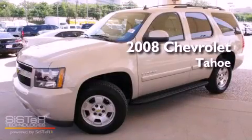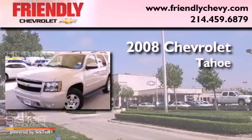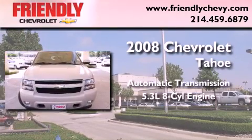This is a certified pre-owned 2008 Chevrolet Tahoe. This SUV has an automatic transmission and a 5.3 liter V8.